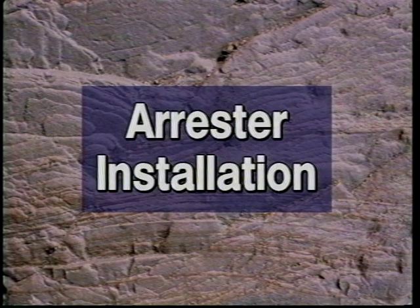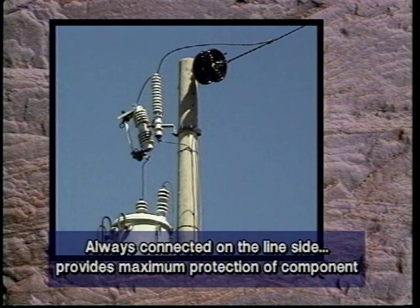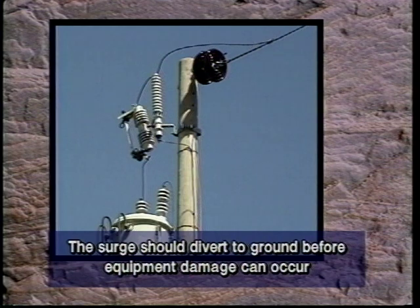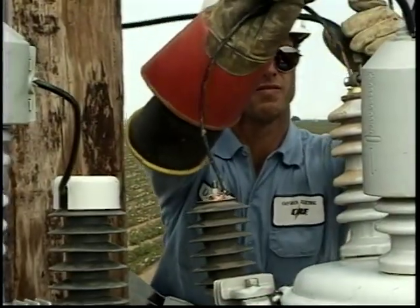Arrester installation. Arresters are typically connected to the line in parallel with the equipment they are protecting. An arrester should always be connected on the line side. This provides maximum protection of the component. The surge should be diverted to ground before equipment damage can occur. More than 50,000 amps may need to be bled off to ground. If connected to the load side of the equipment, the surge passes through the component prior to dissipating.